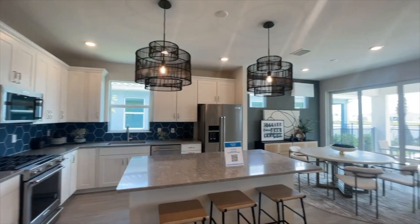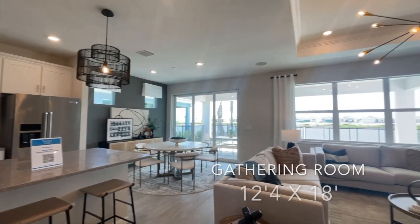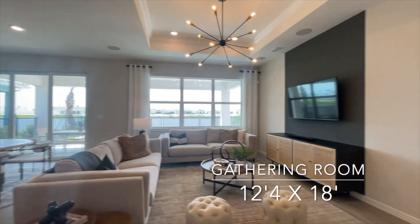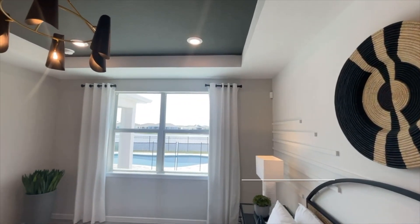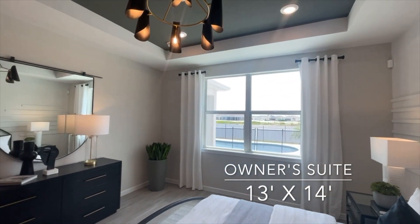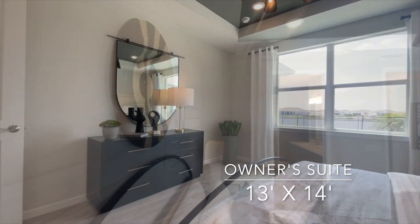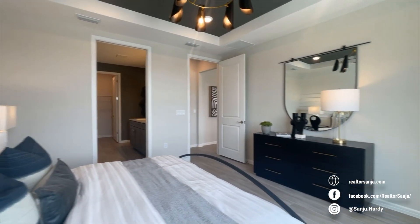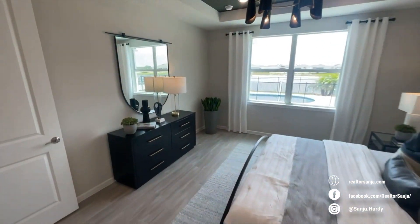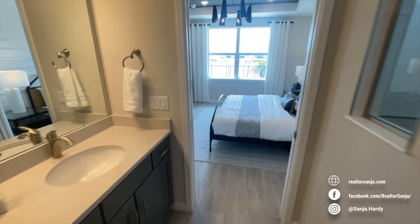You will be delighted with the bright and airy kitchen, which features a spacious island and stainless steel appliances. What is really nice about Del Webb at Vieira is that the community is plumbed underground with natural gas for hot water, cooking, and laundry. All of the homes come with a tankless water heater, so you don't have to worry about hot water running out.